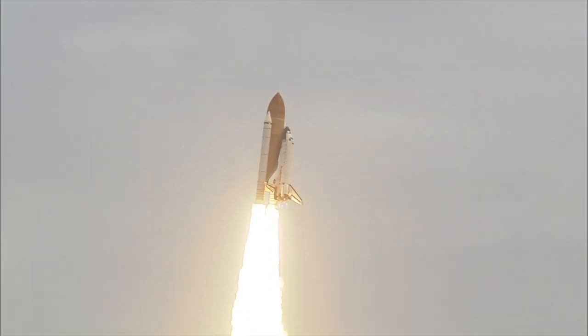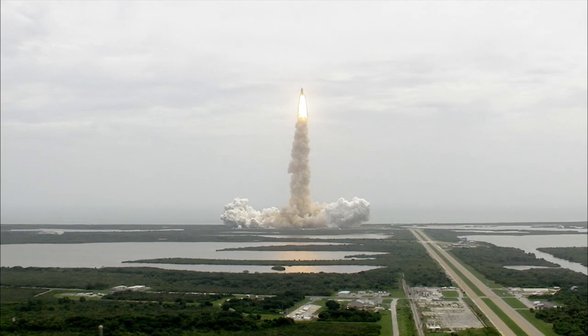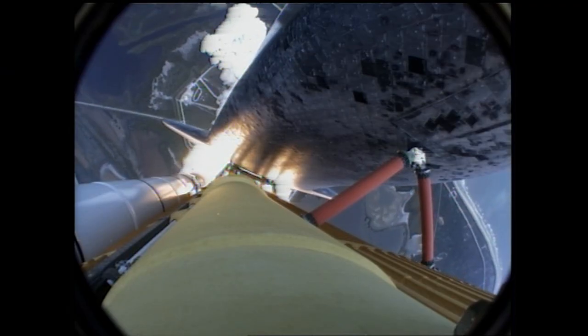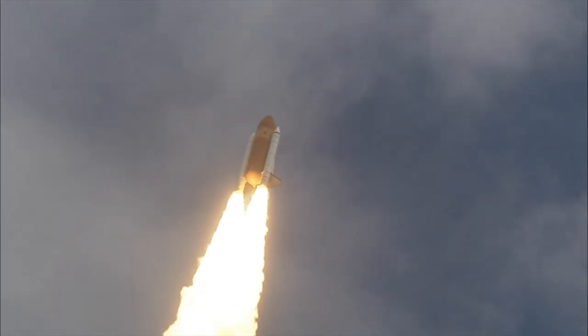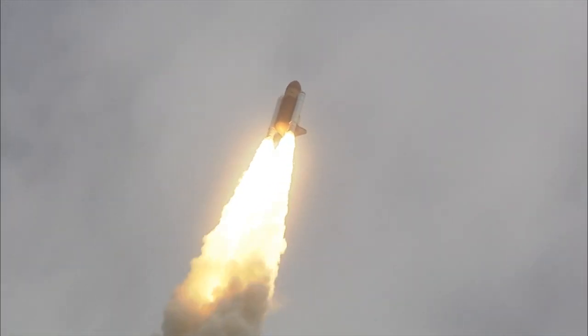The program, Houston. Roger roll, Atlantis. Houston now controlling the flight of Atlantis. The space shuttle spreads its wings one final time for the start of a sentimental journey into history. 24 seconds into the flight, roll program complete.